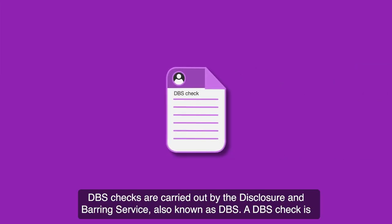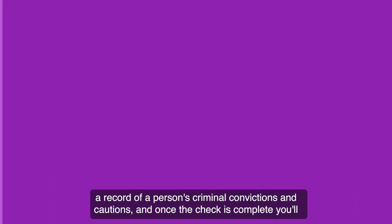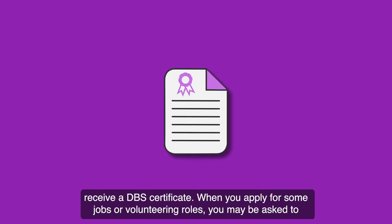DBS checks are carried out by the Disclosure and Barring Service, also known as DBS. A DBS check is a record of a person's criminal convictions and cautions, and once the check is complete, you'll receive a DBS certificate.